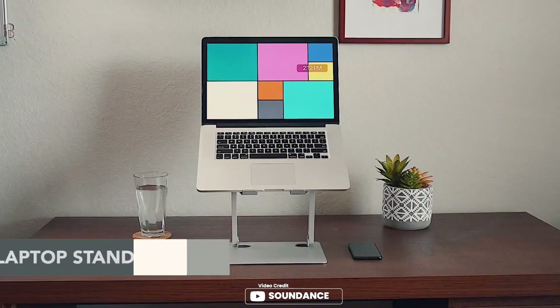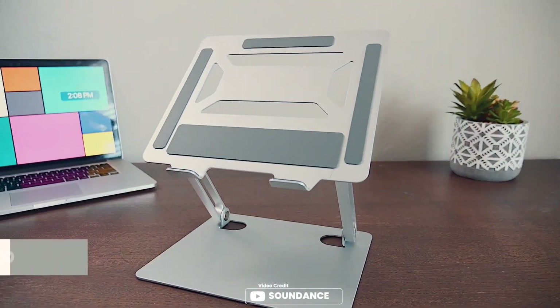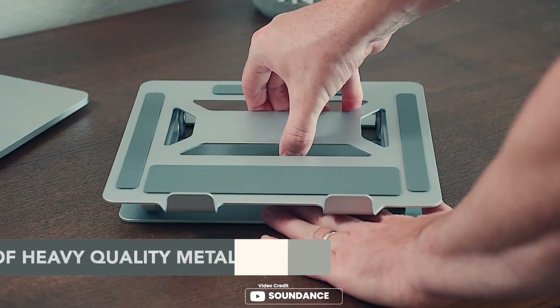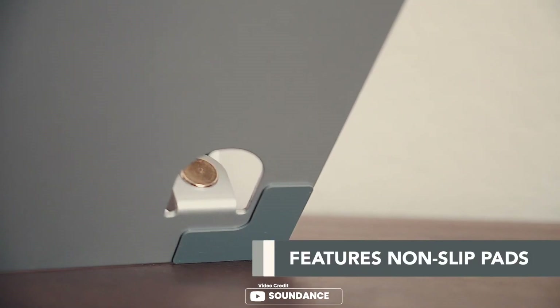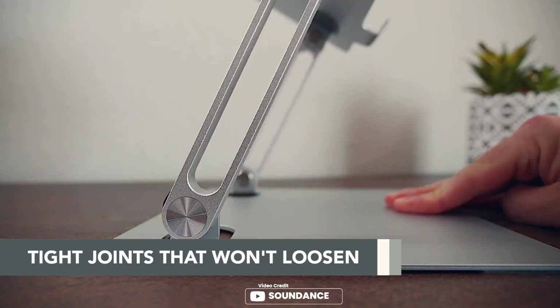The Soundence Laptop Stand is a great addition to any home or office workspace. This laptop stand is made of high-quality metal material that makes it more stable and sturdy than normal laptop risers made of lightweight aluminum alloy. Tighter joint screws allow for stability at any desired angle, making the laptop stand more ergonomic. The stand is also adjustable and foldable, allowing for easy storage and a clean office desktop. It is compatible with any laptop computers ranging from 10 to 15.6 inches.